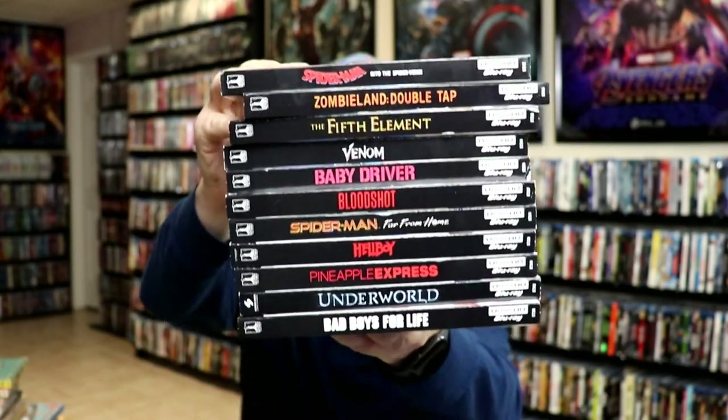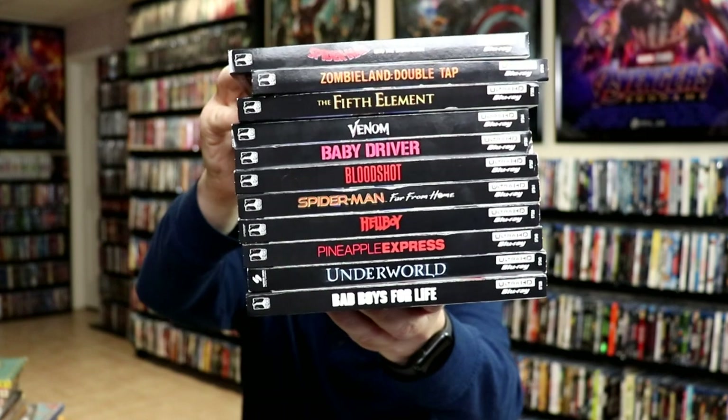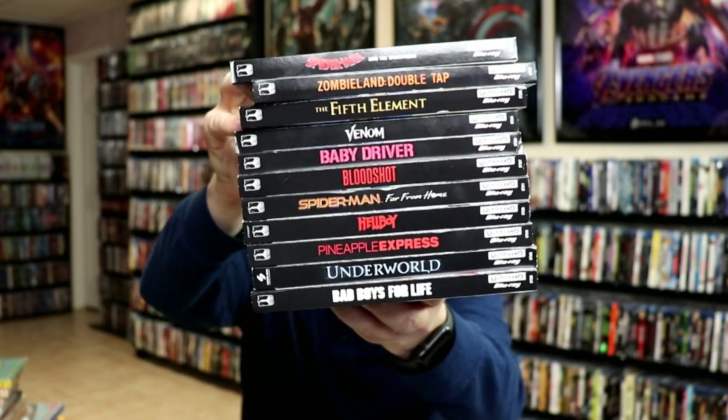Next up I'm going to show you the stack of 4K releases — I did do a video of these. These are all of the PS5 slipcover editions. I got all the ones that were released, so you can check out that video if you like.